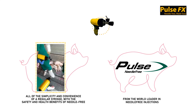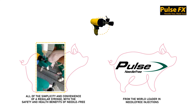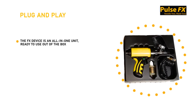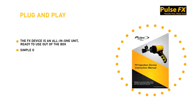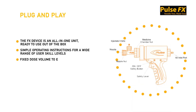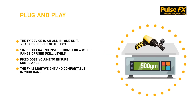The FX gives you all the simplicity and convenience of the syringes you've used forever, but with the safety, health, and labor efficiencies of needle-free. The FX device is an all-in-one unit that is ready to use out of the box, with simple operating instructions for a wide range of user skill levels and a fixed dose volume to ensure compliance. The FX is lightweight and comfortable in your hand, yet safe and durable for rugged farm environments.